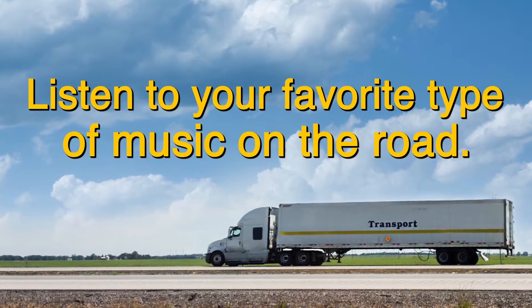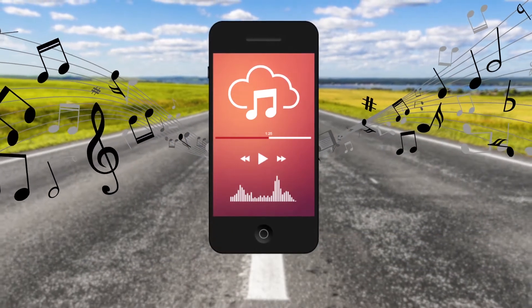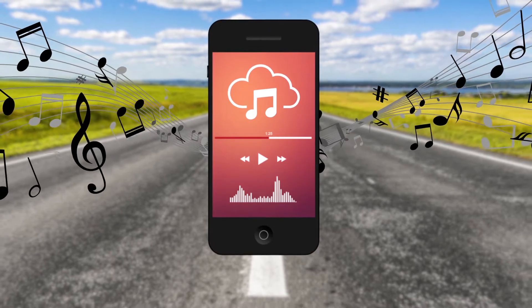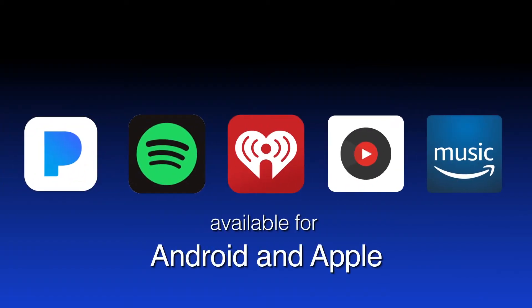You can listen to your favorite type of music while you're on the road with the selection of the right streaming app. The leading apps offer millions of songs. With a premium version of some apps, you can even choose your favorite songs. All of these apps are available for Android and Apple devices. Most offer a free version and at least one premium version that's ad-free with other features.